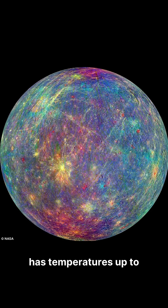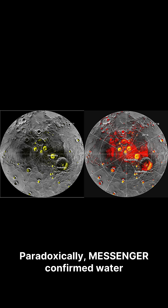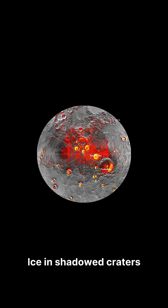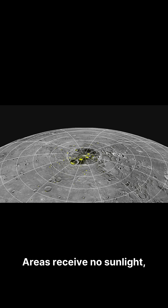Mercury, closest to the Sun, has temperatures up to 427 degrees Celsius. Paradoxically, Messenger confirmed water ice on Mercury — ice in shadowed craters at the poles due to minimal axial tilt. These areas receive no sunlight, creating cold traps below minus 173 degrees Celsius.